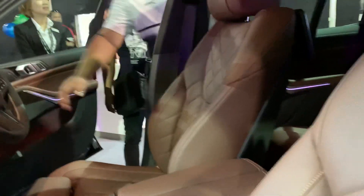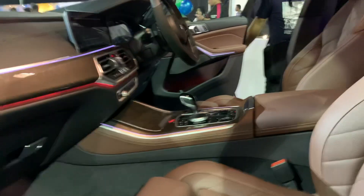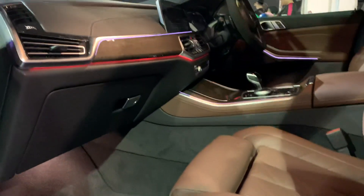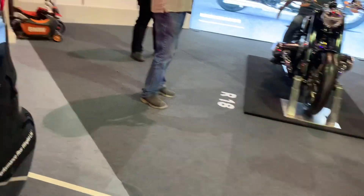The center console doesn't look too busy, which is definitely a nice thing. What really impresses me are the seats and the color. The build quality looks really solid, and overall this is a car that has been very popular here in Southeast Asia and in other parts of the world.